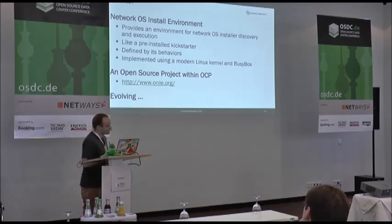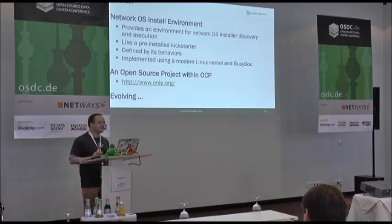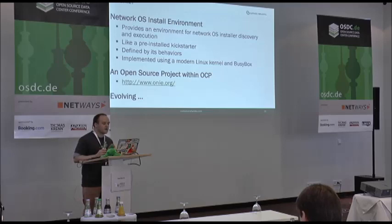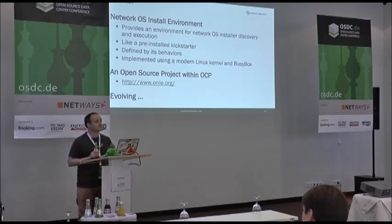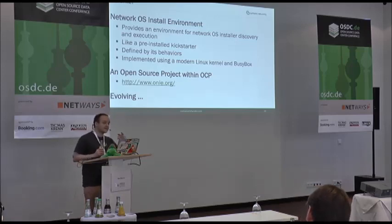So what is ONIE? It provides an environment for network operating system installation and discovery. It is like a pre-installed kickstarter that sits on the box — a very small operating system, just a couple of megabytes. It is defined by its behaviors, based on a modern Linux kernel and BusyBox, and it is all just written in Bash — you can see it all on GitHub. Recently, just before Christmas, it was ratified by the Open Compute Project — an initiative started by Facebook originally to put out hardware designs for servers under an open source license. They picked ONIE as their bootloader of choice for network switches.